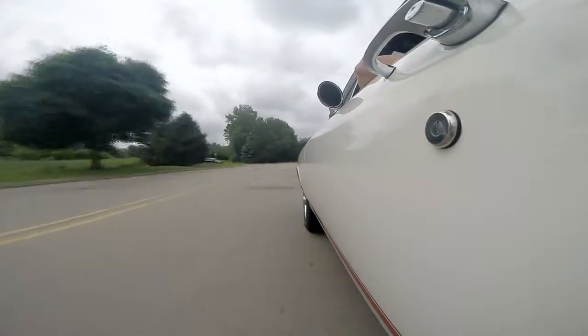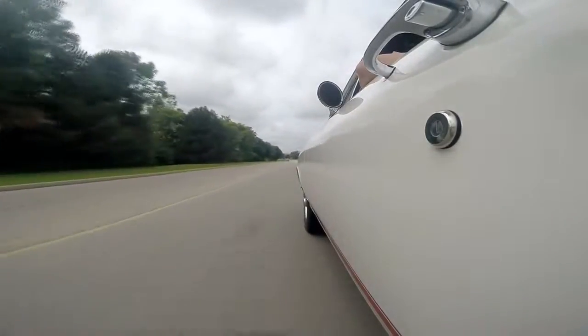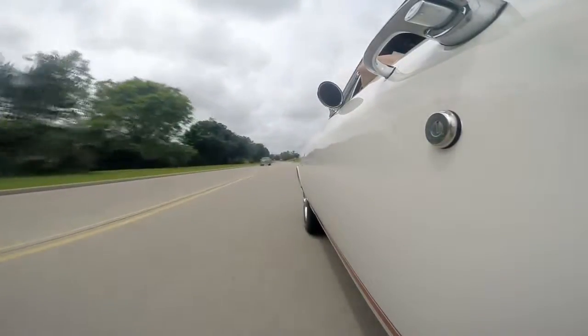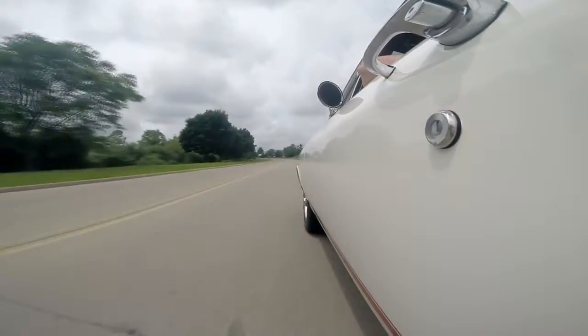I love it. I'm rolling about 40 miles an hour here and it sounds like the motor's just barely turning. I'm only in fourth gear, I still got two more gears to go, so it's an awesome cruiser. It's just as comfortable to drive as can be.